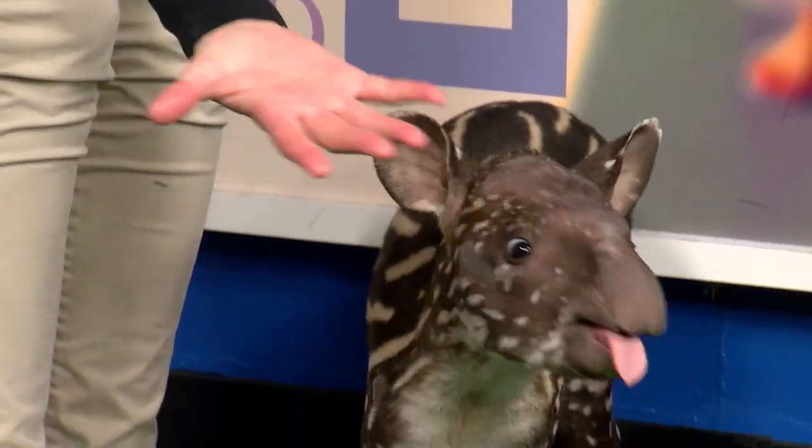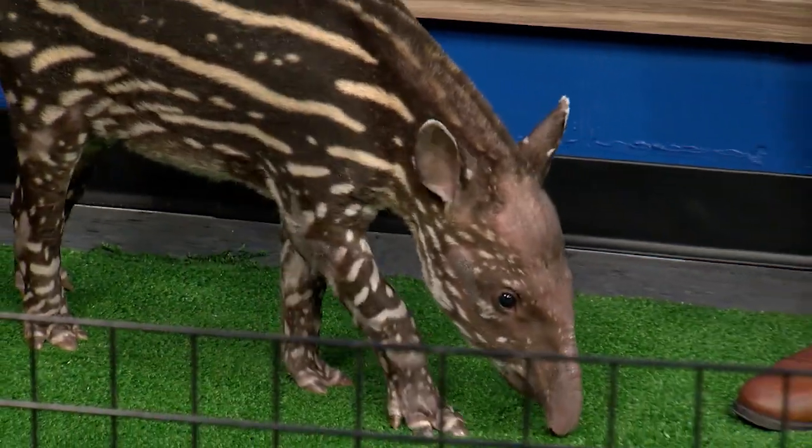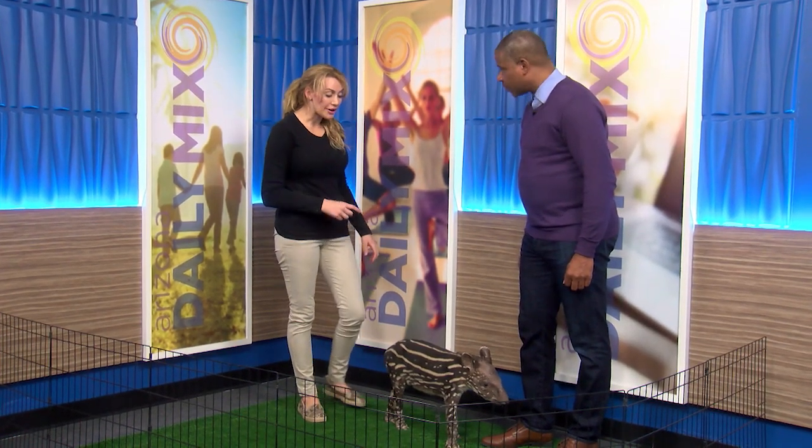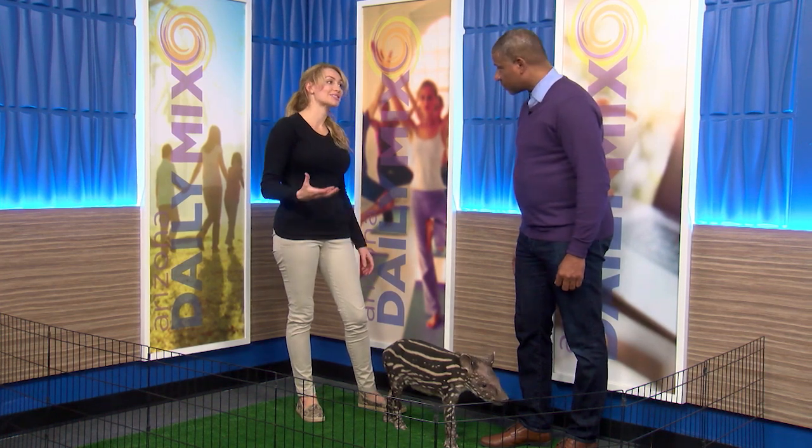They spend so much time in the water. This doesn't look like an aquatic animal, but they'll go underwater and walk along the bottoms of rivers and streams, and use that nose to acquire aquatic vegetation and as a snorkel if needed.